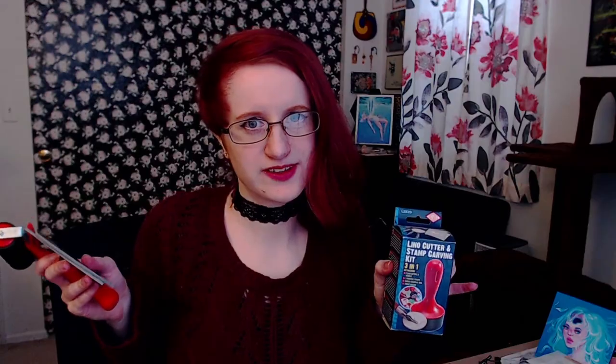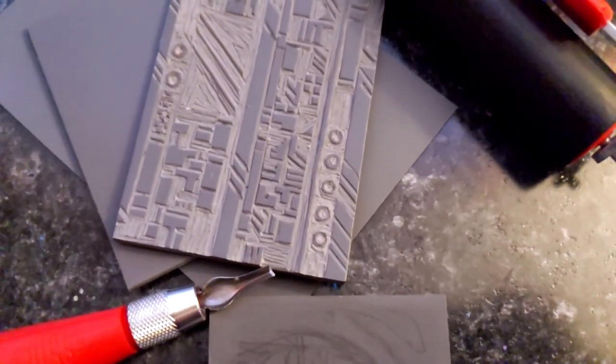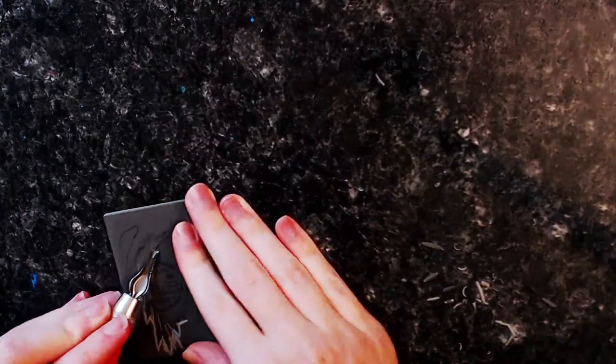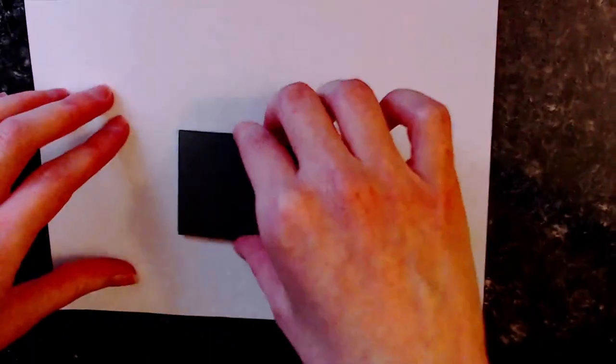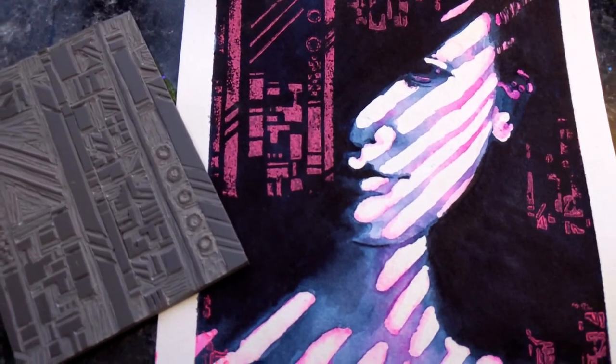Lino cut sets! I got really into lino cut last year and keep meaning to get back into it — it's such a fun and soothing activity. If you've got somebody in your life who likes oddly satisfying things and can be trusted with sharp objects, carving away at a block of lino will be right up their alley. Small lino sets like these are pretty affordable, and I also like to combine lino with my watercolor paintings for a bit of mixed media layering.